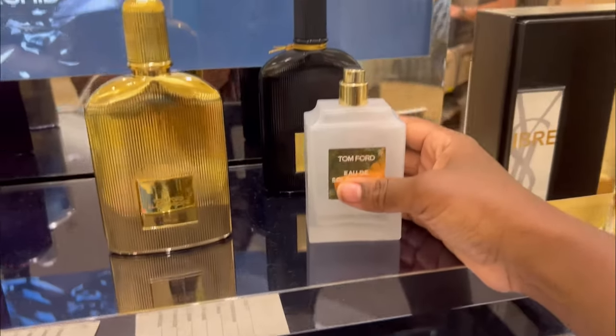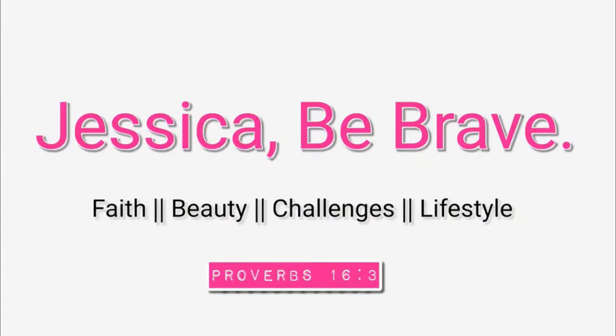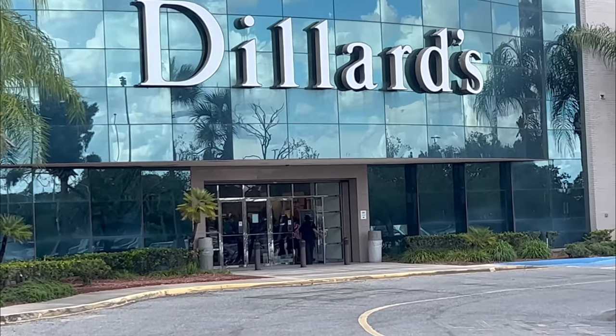Today is all about my Dillard's trip and how I wound up looking for one fragrance and discovered so much more. We're heading to Dillard's — we need to see if they have the Baccarat Rouge 540.